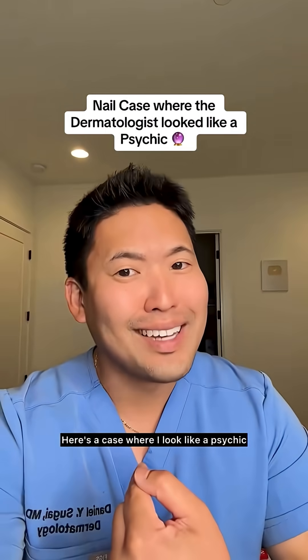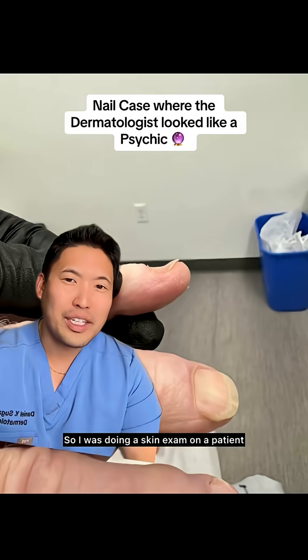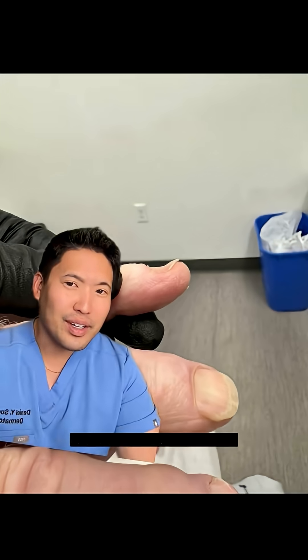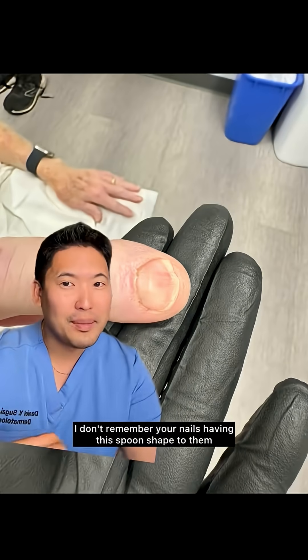Here's a case where I look like a psychic. I was doing a skin exam on a patient who I've known for many years, and I asked: what's going on with your nails here? I don't remember your nails having this spoon shape to them.